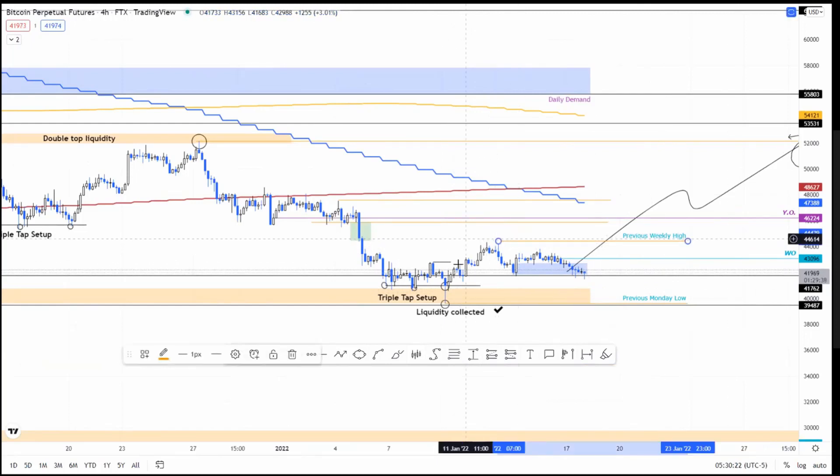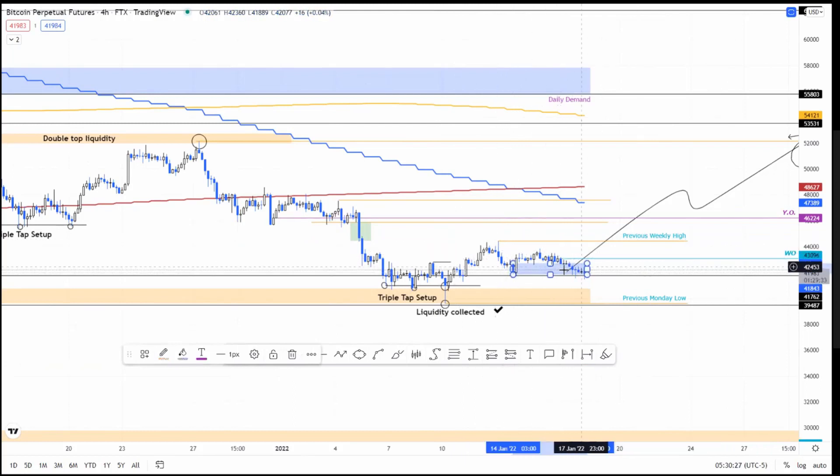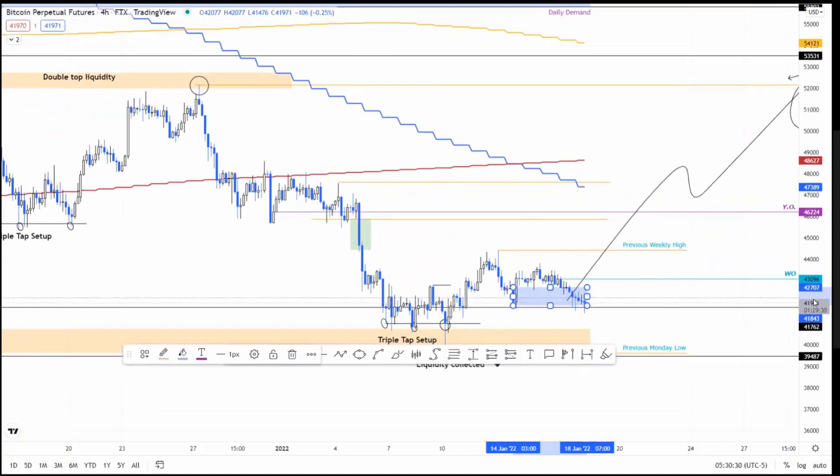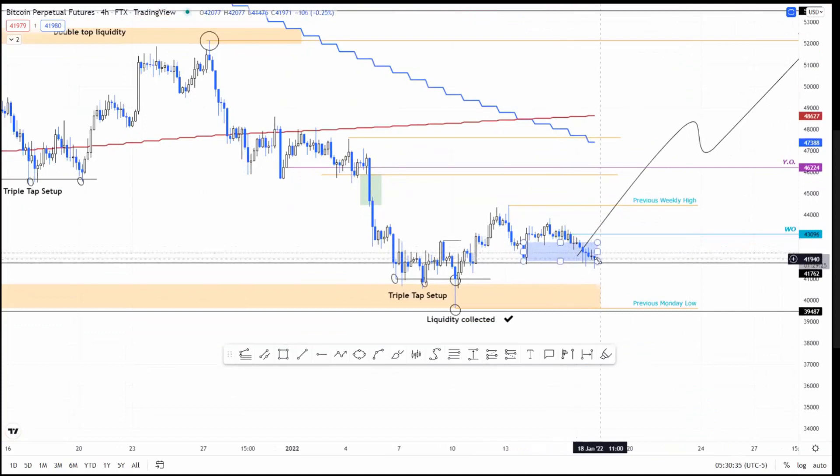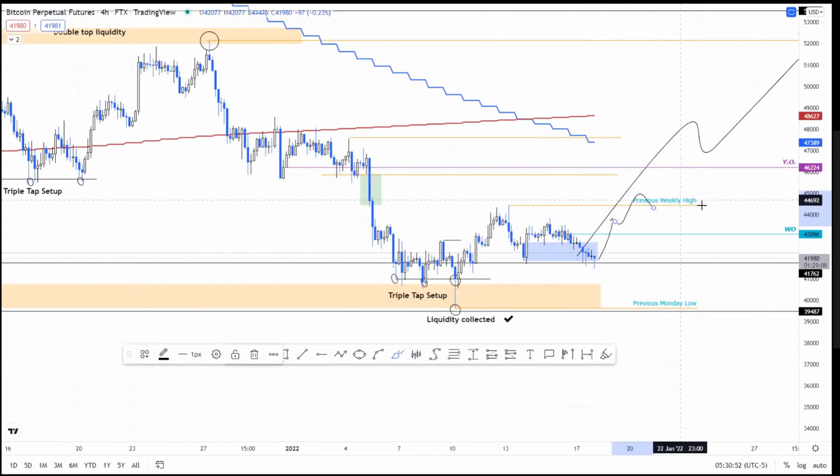Right now it's venturing into this four-hour demand zone ranging from 41.8k to 42.7k. I don't see a reason why it should retrace below this particular demand zone at approximately $41,762. I believe there's going to be a reversal here and we make a run for the previous high — a sweep above the previous high.